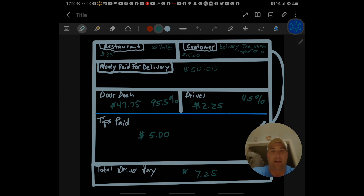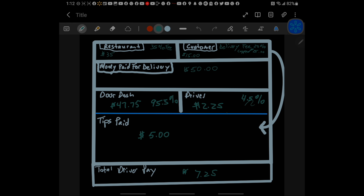Alright, DadDash here — we are inside my phone. I'm going to take my face off the screen so you can see the full screen and the breakdown. At the very top you've got the restaurant and the customer, because these are the two entities that are essentially paying money. To be clear, all money actually enters from the customer.